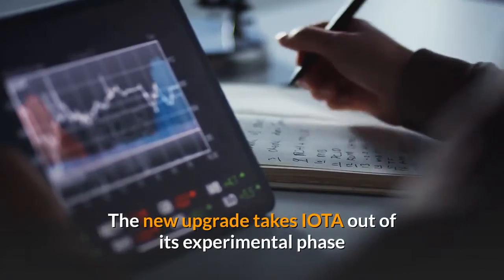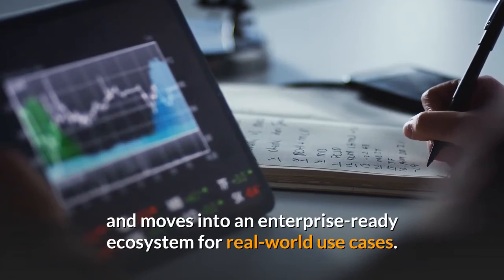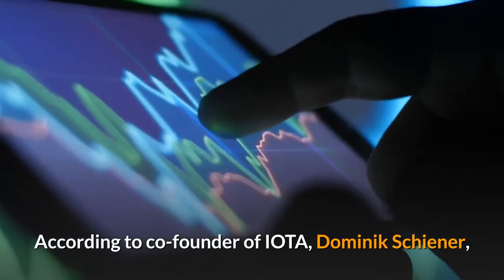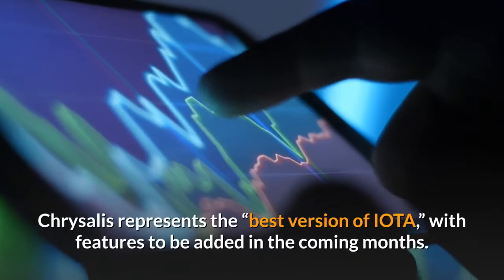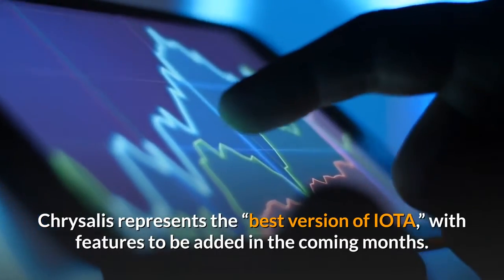The new upgrade takes IOTA out of its experimental phase and moves it into an enterprise-ready ecosystem for real-world use cases. According to co-founder of IOTA, Dominic Schiener, Chrysalis represents the best version of IOTA, with more features to be added in the coming months.